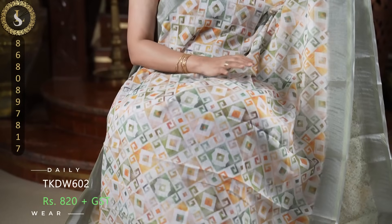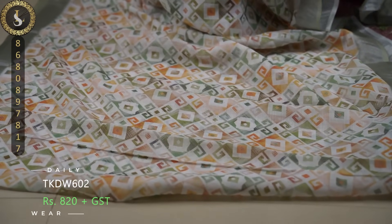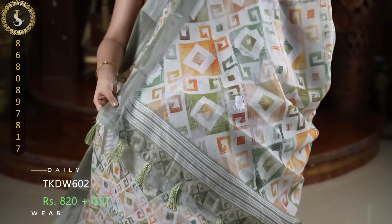Next one is such an elegant sari. In the sari you have a white base. Throughout the sari we have geometric prints in pastel colors — light sage green, orange, and different colors. On both sides we have lovely tissue borders in sage green. This is the pallu and these saris come with lovely tassels and a contrast blouse — a blend of tiny prints in contrast.